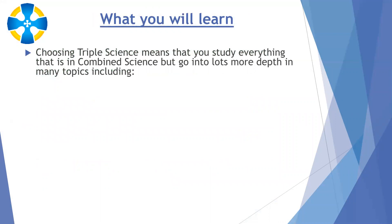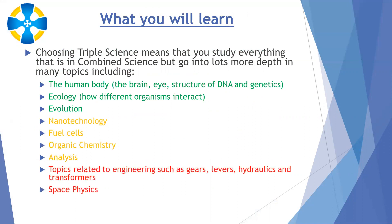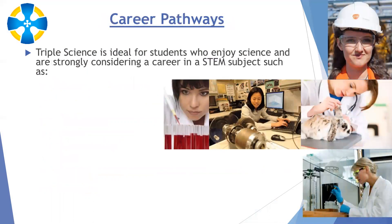All of those topics, with the exception of space, are studied in combined science as well, but in less detail. If you choose triple science, you study everything in the combined science course but go into much more depth. In biology, for example, you look at the brain, the eye, DNA and genetics, which you wouldn't cover in combined science, plus more detail in ecology and evolution. In chemistry, you get much more depth in nanotechnology, fuel cells, and organic chemistry and analysis. In physics, you cover engineering topics such as gears, levers, hydraulics and transformers, and the space physics topic — neither of which are in combined science.